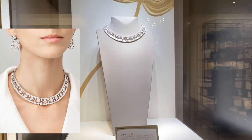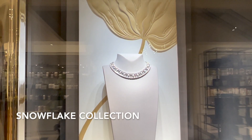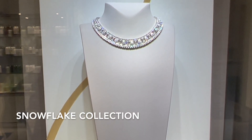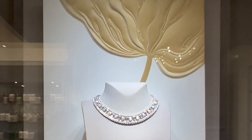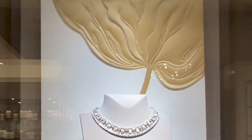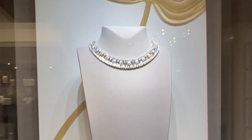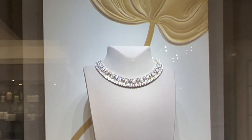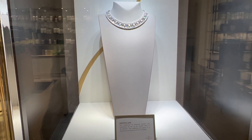I spot the classic snowflake necklace from the snowflake high jewelry collection. It was inspired by flakes of snow since the 1940s. The round diamonds are combined together to form the dazzling winter snow. It has about a total of 357 stones and 30.99 carats. It's a diamond and platinum necklace.